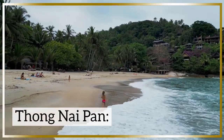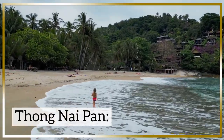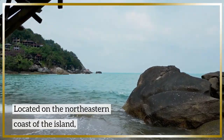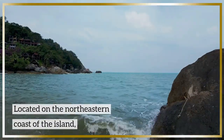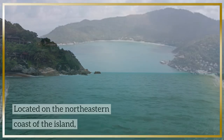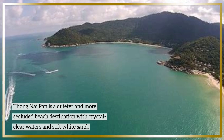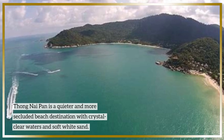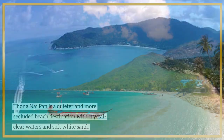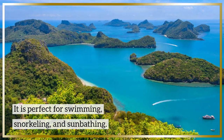Phang Na Pan: Located on the northeastern coast of the island, Phang Na Pan is a quieter and more secluded beach destination with crystal clear waters and soft white sand. It is perfect for swimming, snorkeling, and sunbathing.